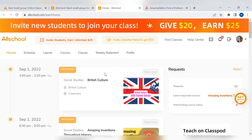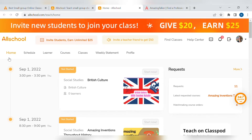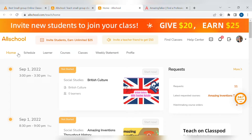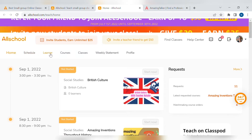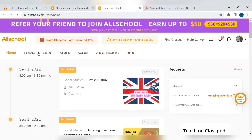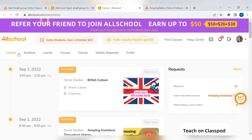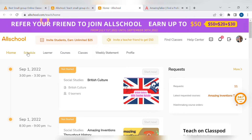I've just logged in onto AllSchool, so this is pretty much the homepage. You can see requests there that parents make, and dates of when my classes are. At the moment I don't have any enrolments on those specific dates. We have home, schedule, learner, courses, classes, weekly statements, and profiles. It's pretty self-explanatory and not particularly difficult to operate. It does take a bit of practice to figure it out, but you can find YouTube videos, or you can always ask me if you need any guidance.